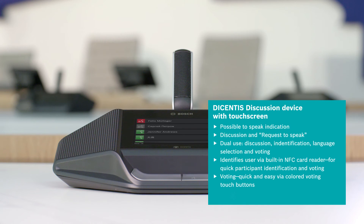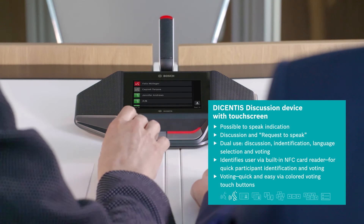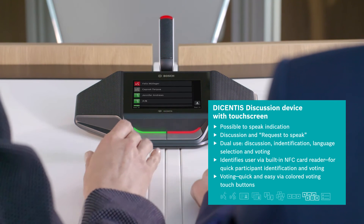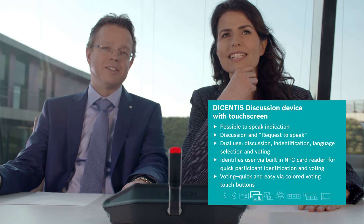The Decentis discussion device with touchscreen has all of the previously mentioned features and even more. With the Decentis discussion device with touchscreen, two participants can share the same device not only to discuss separately but also to vote separately, and the built-in NFC card reader will identify both users.